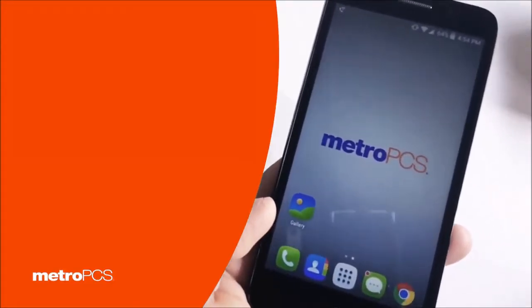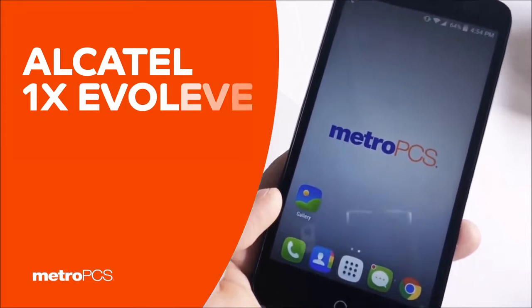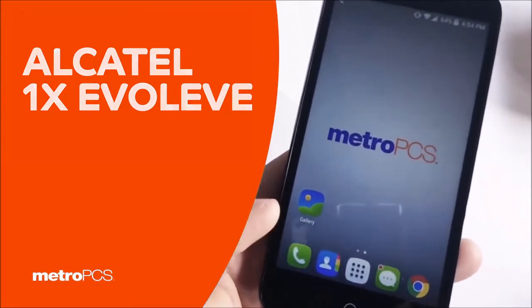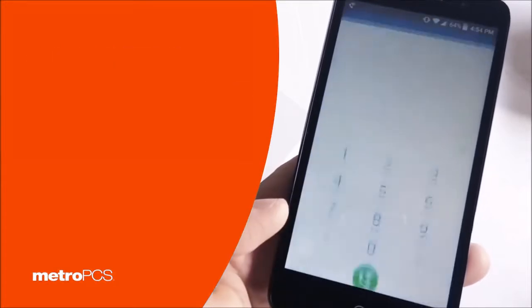What is up everyone, Tony here with a video on how to unlock your Alcatel Metro PCS. The first thing you're gonna need is your IMEI number, so you want to go to the dialer.